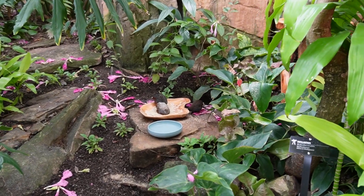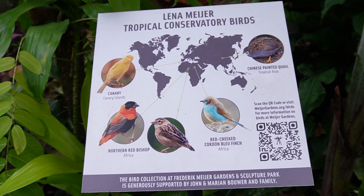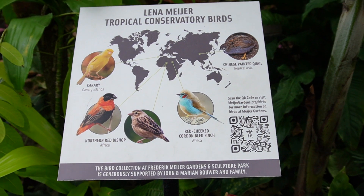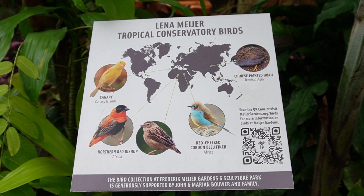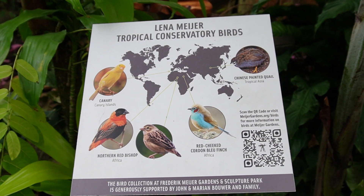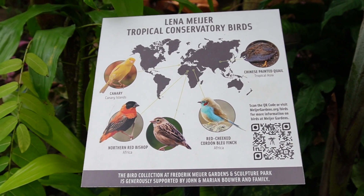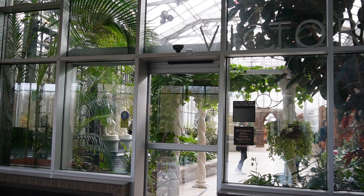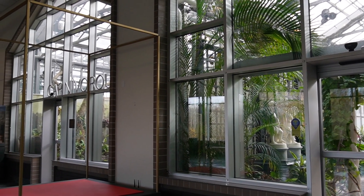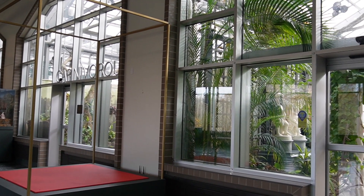There are birds everywhere — look at them. It lists all the birds that are here. You can learn a lot with the QR codes — you can learn about all the flowers. I don't know flower names or anything — I have a black thumb. So it's very cool that they have all this information here. We have different sections: this is the Victorian section, there's a Carnivore section, and then another section down there.